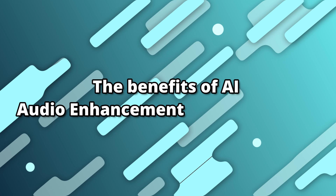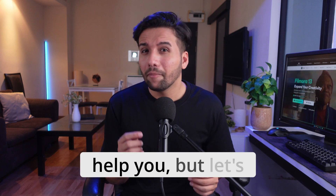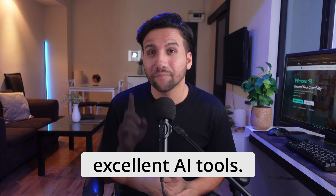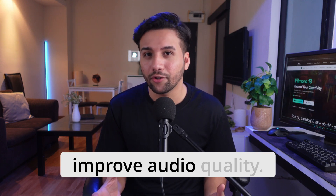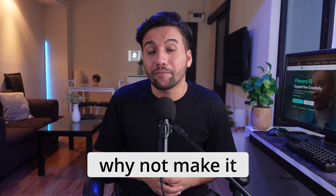Isn't that great? This is the effect of improving the audio. We've seen how AI audio enhancers can help you. But let's break down exactly who can benefit from these excellent AI tools. First up, we have podcasters and content creators. They can use these AI tools to reduce background noise and improve audio quality. If you're putting your voice out there for the public to hear, why not make it professional?